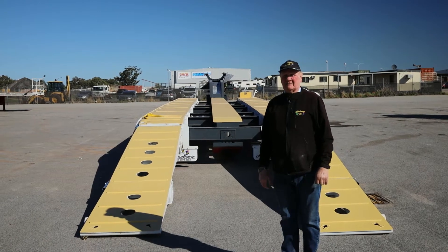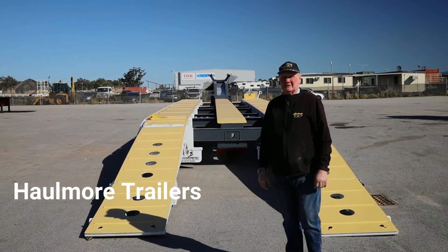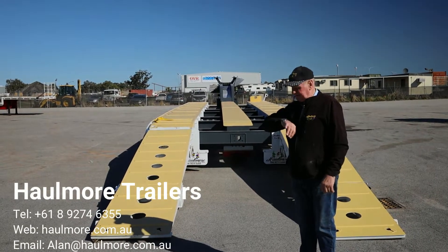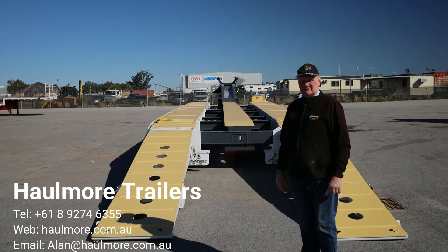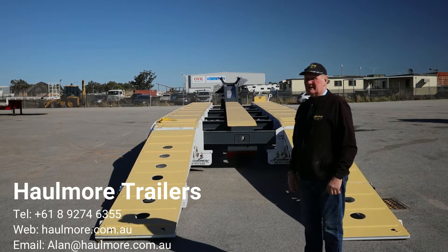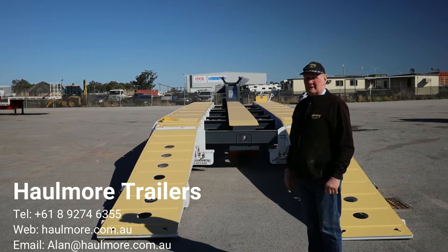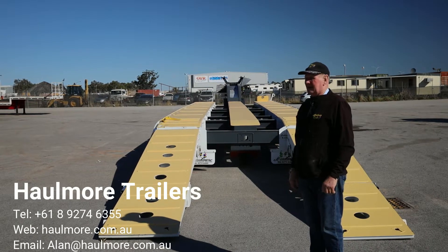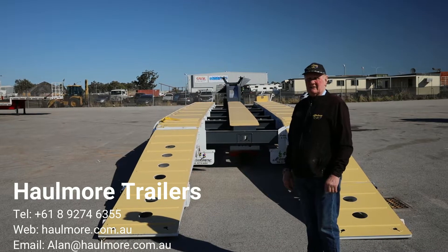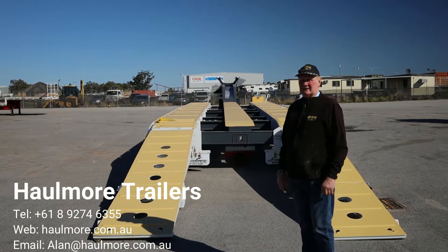Good afternoon, my name is Alan Moody from the Hallmore Trailer Sales Company in Perth. Today is the 4th of July and the time is 1 o'clock. I'm presenting to you one of the trailers that we market and are very, very popular. It's a quad axle, full suspension, widening low loader — absolutely bulletproof, and I believe these are the best value trailer available in Australia today.